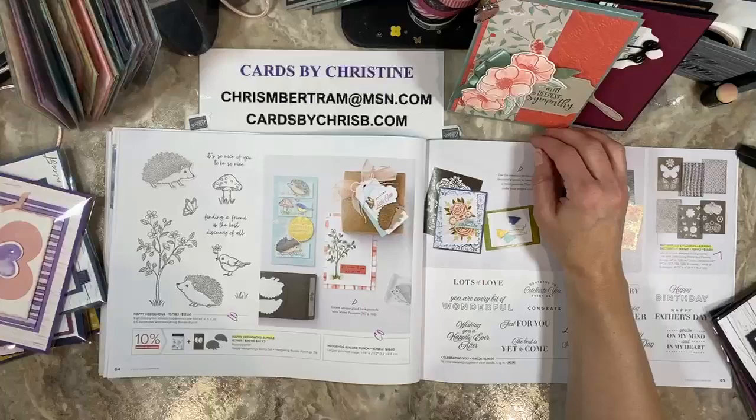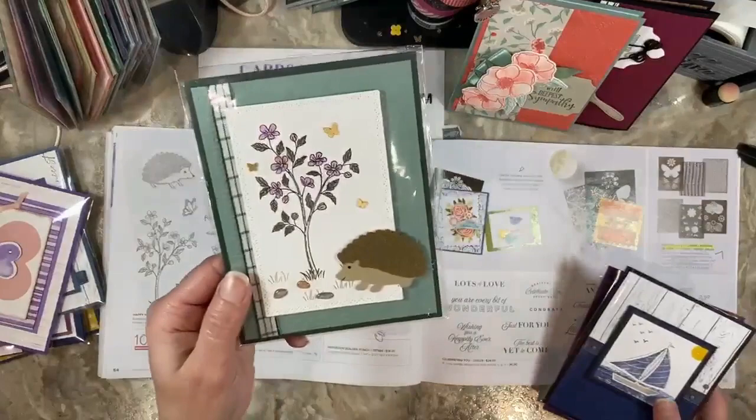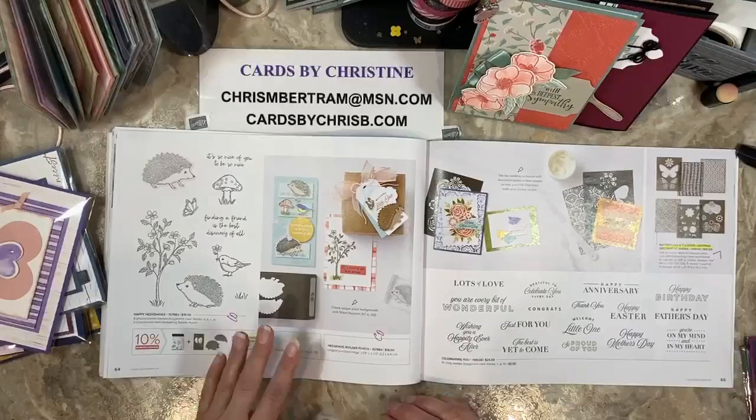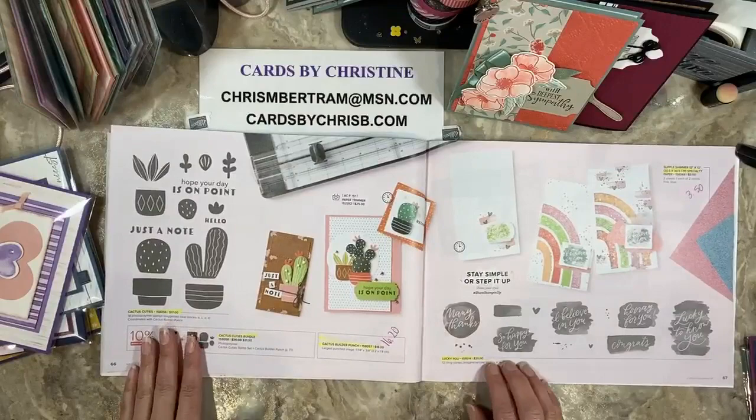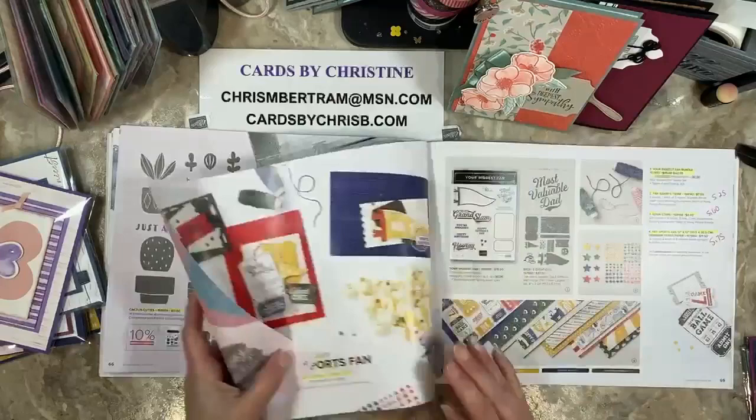The hedgehogs — the bundle goes away, but the punch and the stamps carry over. We just did that in May with the monthly card class. The bundle's gone. Celebrating You carries over. The cactuses go away and Lucky You goes away — stamp set, bundle, punch. The punch is reduced to $16.20. All that goes away and Lucky You does go away as well.